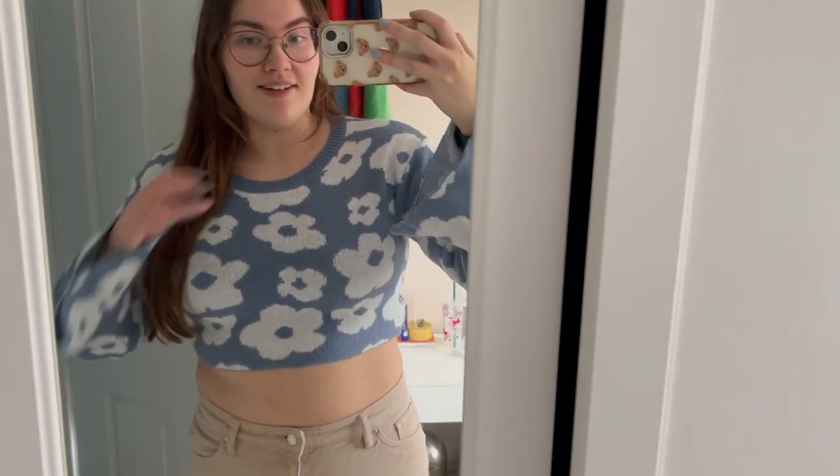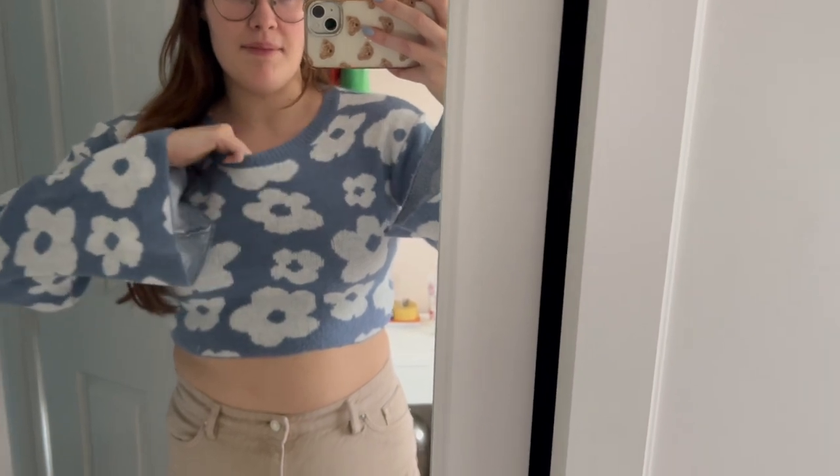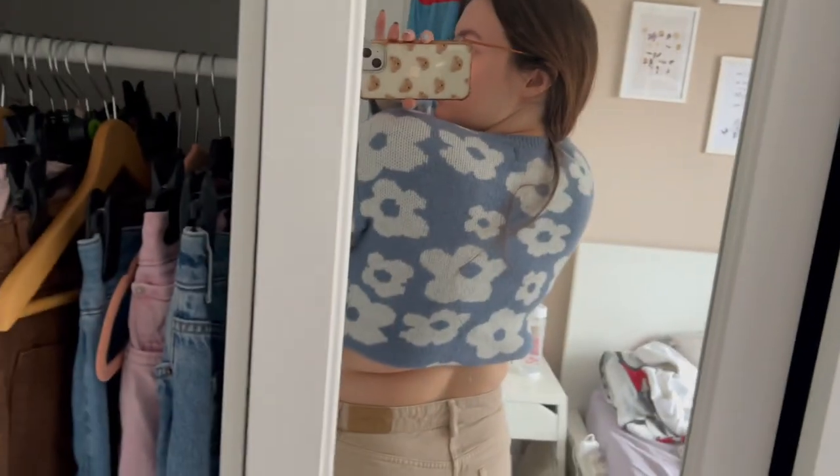I didn't realise it was as cropped as it is. I thought it was a full length jumper. I feel like it would shrink in the wash, so that's something to look at. I love the bell sleeves though. It's definitely a material to get used to - I'm hoping it's not going to irritate my chest too much because it's not as soft as you want it to be. It's longer on the back actually, but I thought it was longer overall. Still cute though.